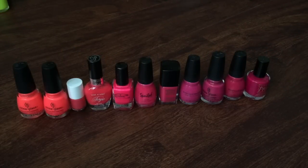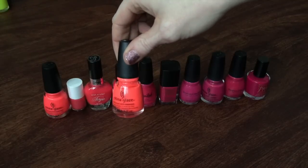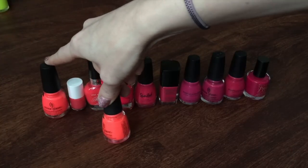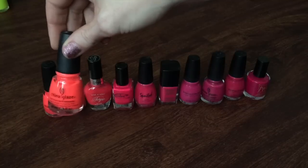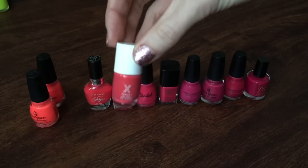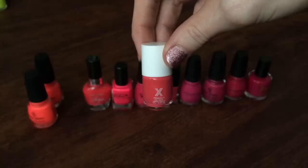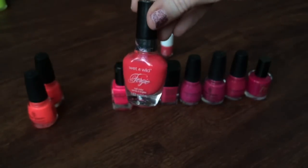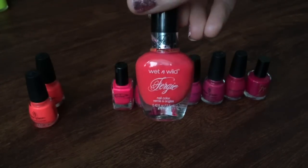Now onto my brighter and darker pinks. First up is China Glaze in Pool Party — my all-time favorite bright neon pink for the summertime. I love it so much that I have a backup, so I'm keeping both of them. This was actually the very first polish I ever used up entirely before I started doing Project Polish. Then I have this Formula X for Sephora mini polish in Power Source, and unfortunately I think I'm going to be decluttering this one — I have a niece that would absolutely love it, and since I haven't used it yet, I might as well pass it on to her.